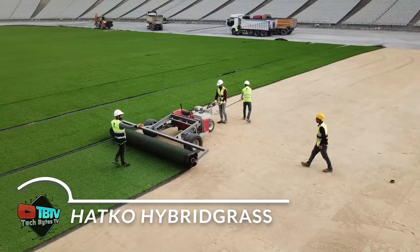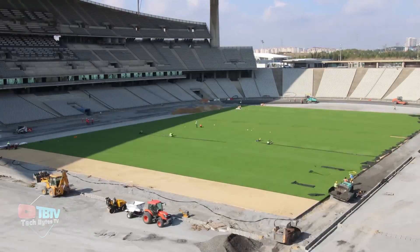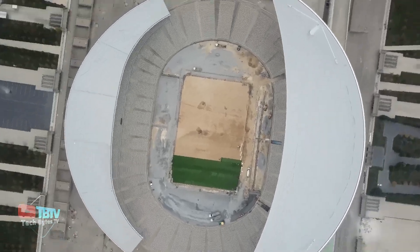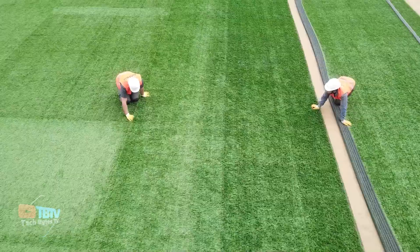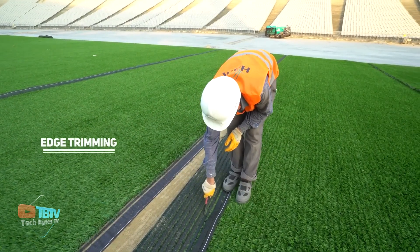Hatco's turf technology, known as turf, has been implemented in locations from South Korea to Chile, ranging from tram tracks to massive Olympic stadiums with a capacity of 80,500 people. Hatco is widely recognized as the pioneer of hybrid turf, which is characterized by the coexistence of natural grass and synthetic fibers.